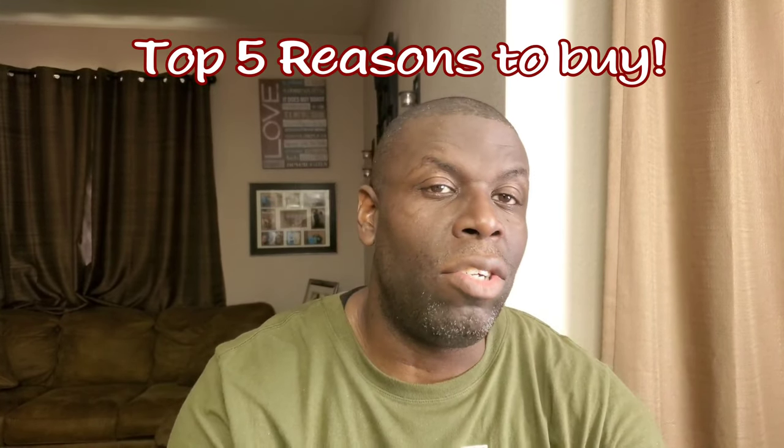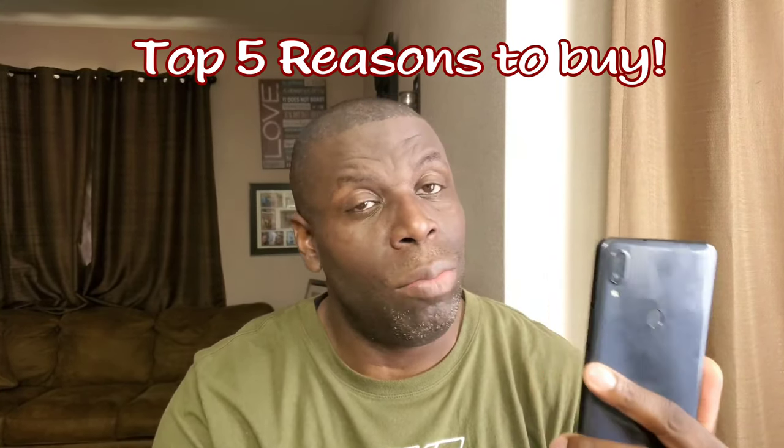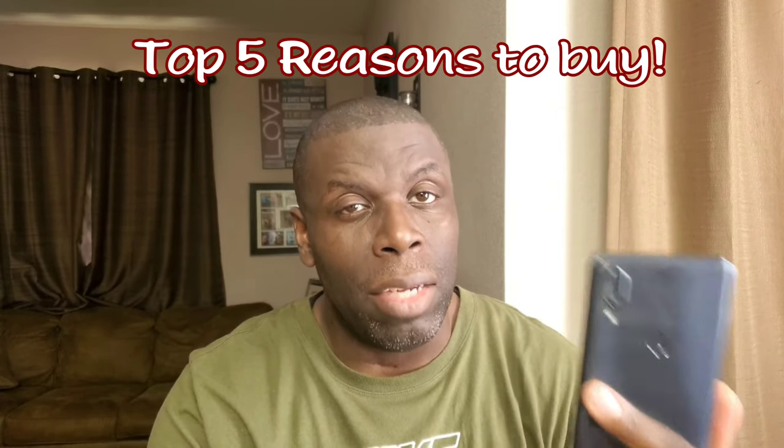What's going on folks, it's your man Jay and it's time to talk about the top five reasons you should probably think about buying the Ocotel 3B.